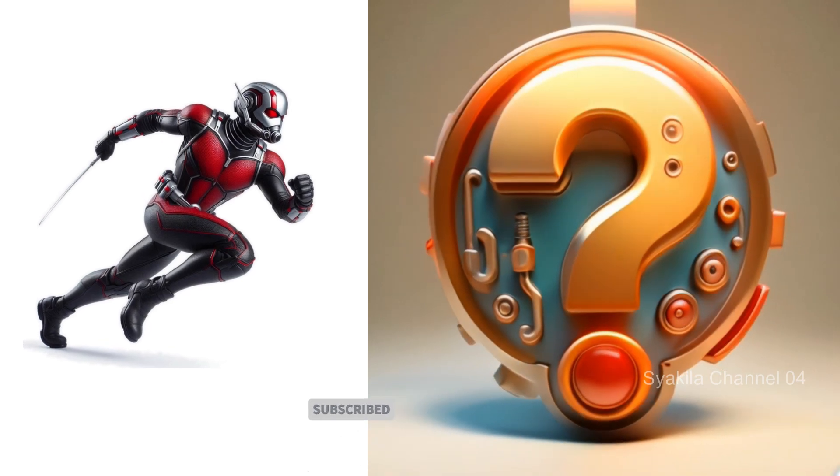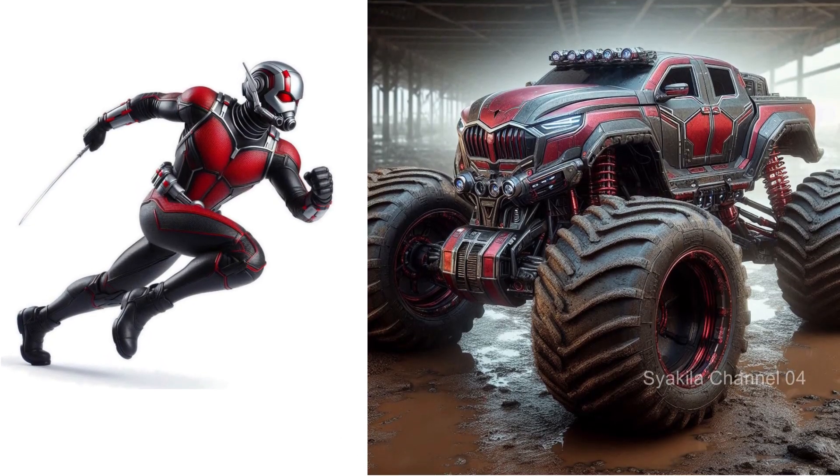Antman transformation into monster truck. Looks sophisticated.